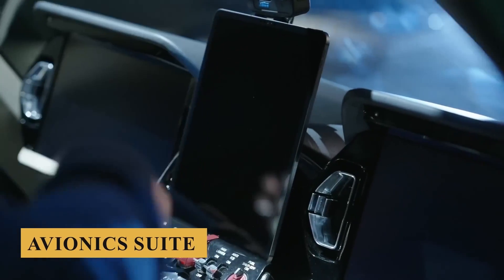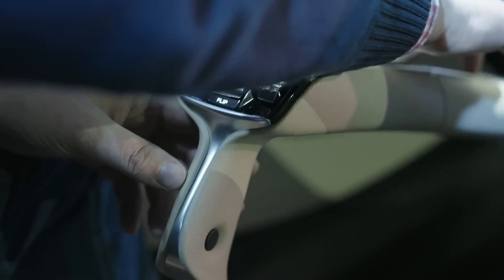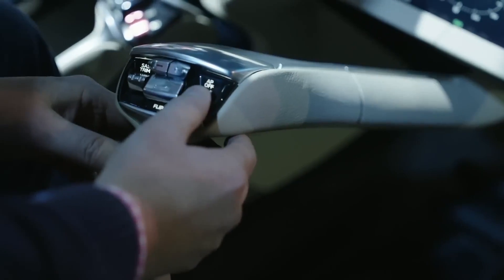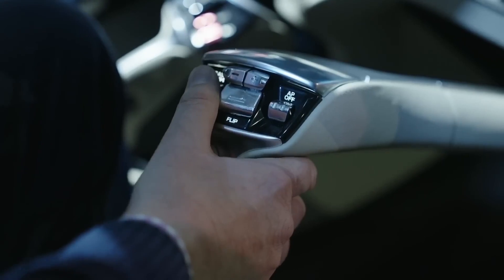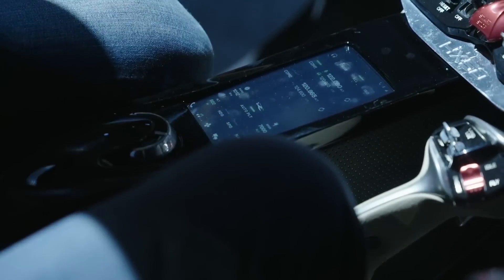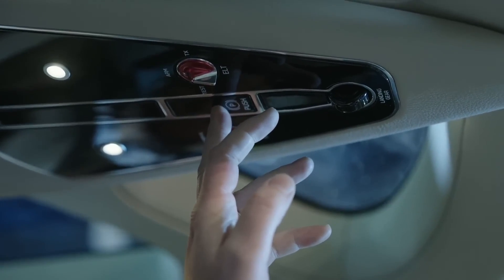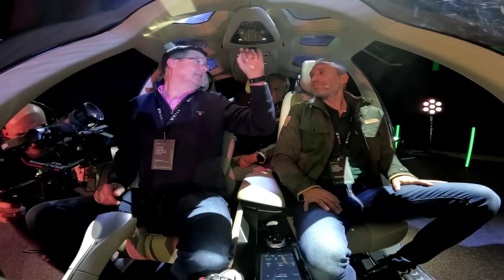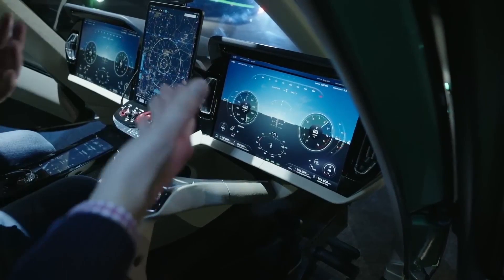The avionics suite incorporates cutting-edge features such as synthetic vision technology, traffic advisory systems, and real-time weather radar. The GPS navigation system is highly reliable, offering multiple layers of data from terrain mapping to airspace restrictions. An integrated autopilot system facilitates a range of functionalities from basic level holding to more complex navigational tasks. The cyclic and collective controls are designed with ergonomics in mind, reducing the physical strain on the pilot.